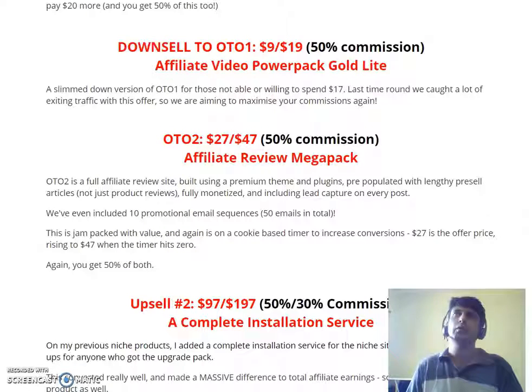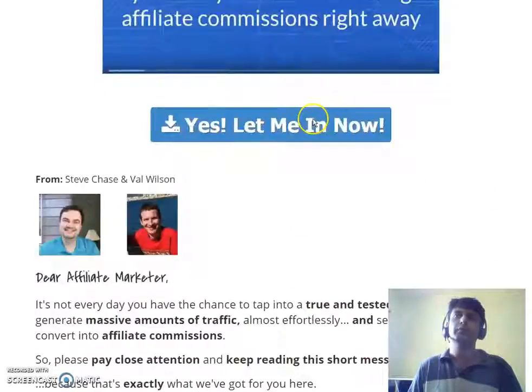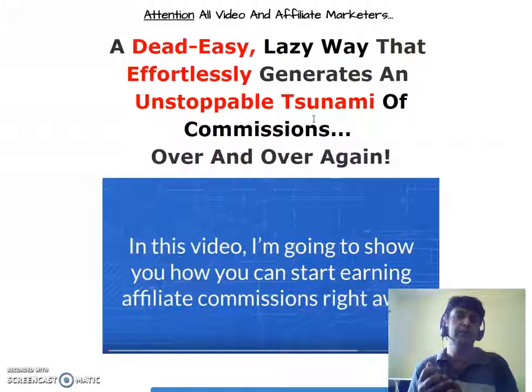I highly recommend this product. YouTube is the second-largest search engine — people nowadays go to YouTube first when they have a problem instead of Google. Whether it's a diet problem, weight loss, email marketing, or traffic, people go to YouTube looking for solutions. Your video becomes that solution. Ten professionally created videos for just five bucks — it's awesome and absolutely worth it.